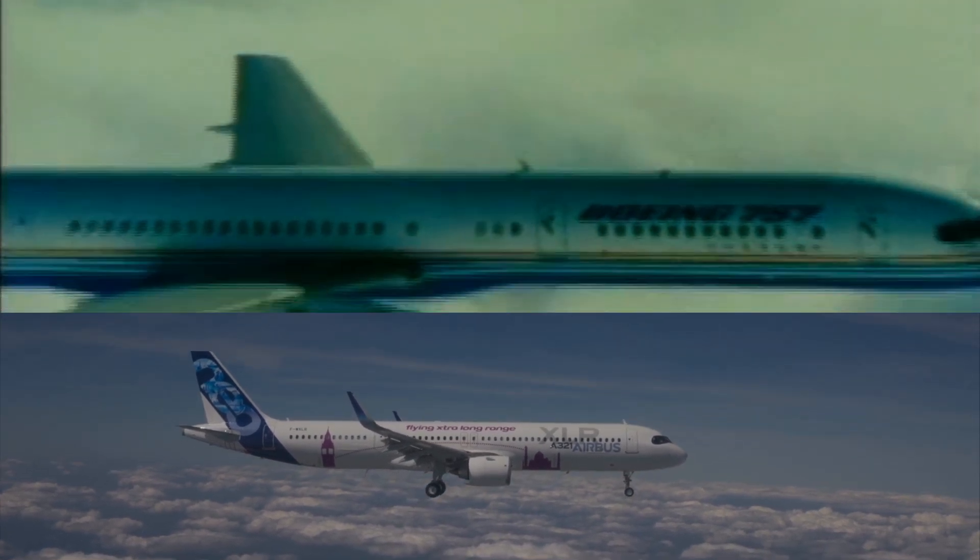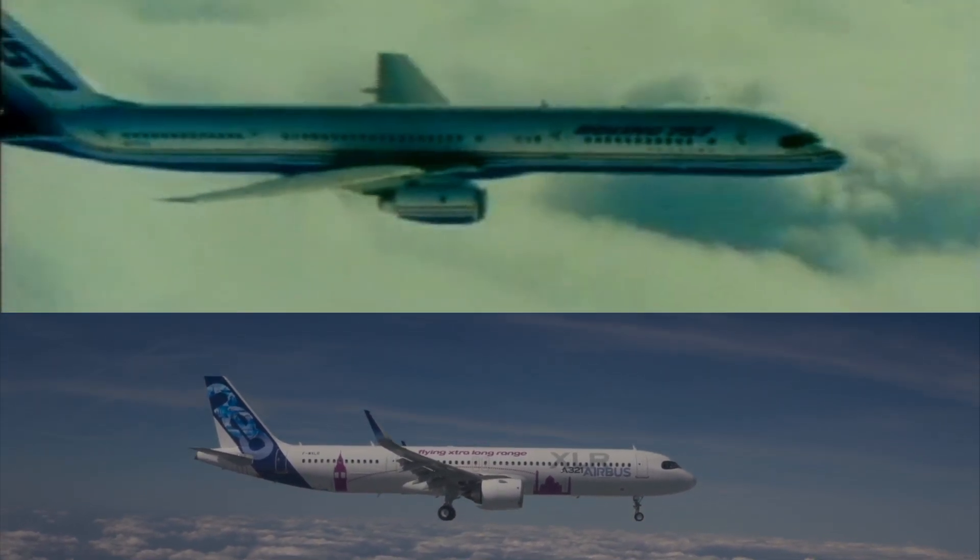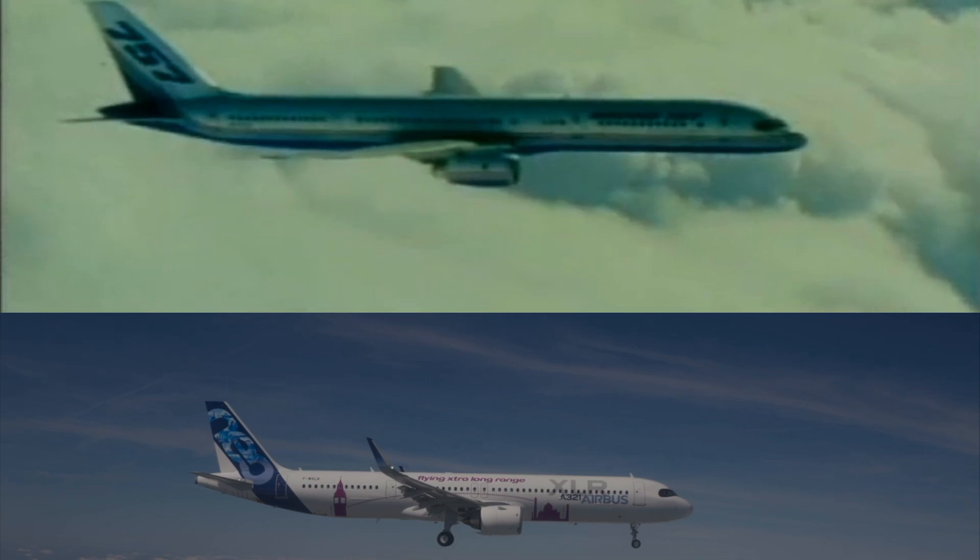The Airbus A321XLR vs Boeing 757 — the two most capable single-aisle aircraft.